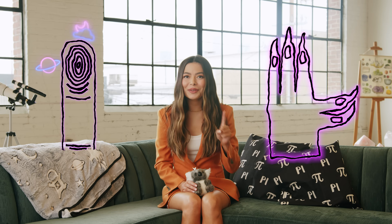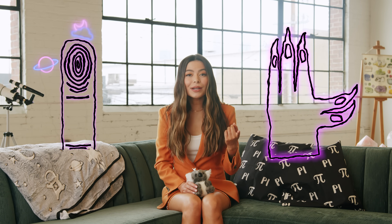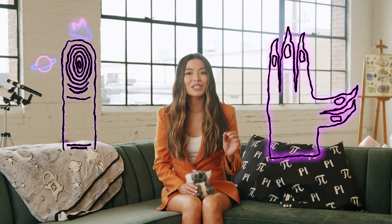What makes koala fingerprints unique is surprising. Their tiny little paws contain tiny little pads that are just about the size of a human fingertip. And the prints on those little human fingertip-sized paw pads — get this — they look just like human ones. In fact, they're so similar they've even confused forensic professionals.